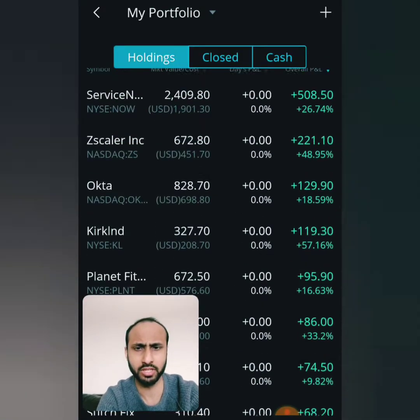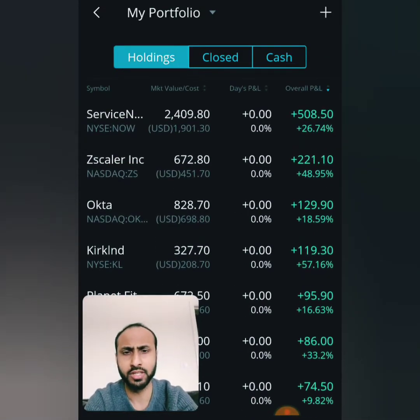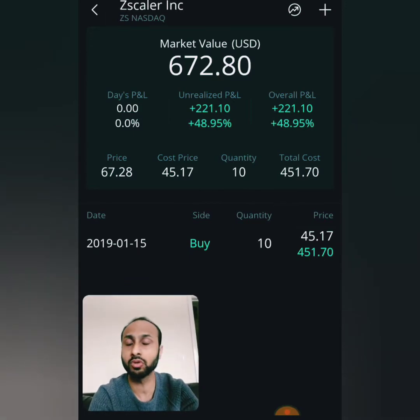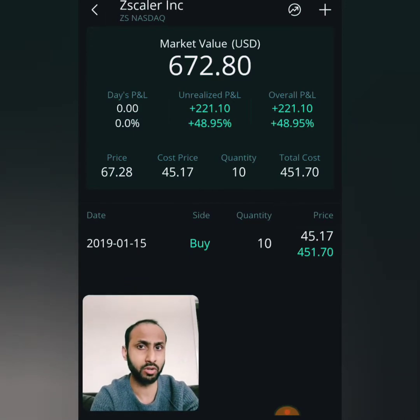What I want to get back to is Zscaler. Zscaler is a cloud cybersecurity firm that's doing exceptionally well, based out of San Jose. They have pretty solid fundamentals. So let's get to how this stock came about, why we purchased it, and what we've done with it.